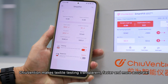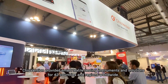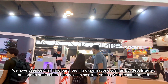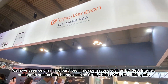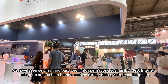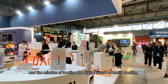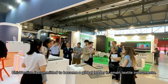Trevention makes textile testing transparent, faster, and more accurate. Trevention provides smart textile testing instruments and solutions for 24 countries and regions worldwide. They have been serving third-party testing organizations such as BV, SGS, and InterTech, and sports and fashion brands such as Nike, Adidas, Antac, and Decathlon. With a customer-centered belief and the mission of leading the digital future of textile testing, Trevention is committed to becoming a global leader in smart textile instruments.